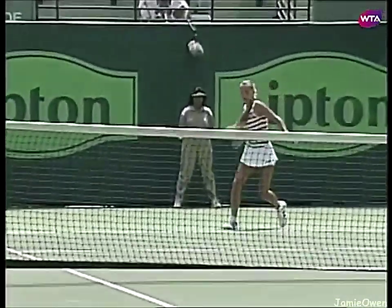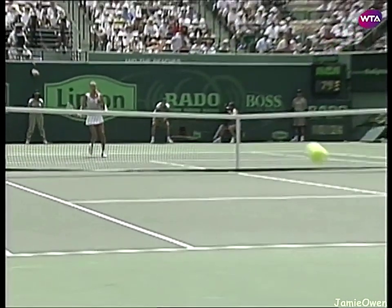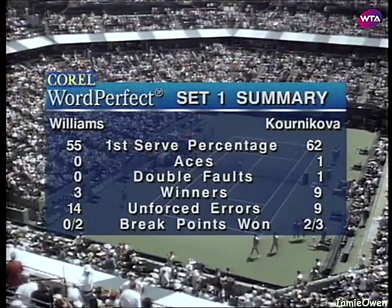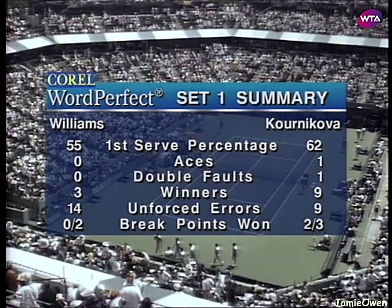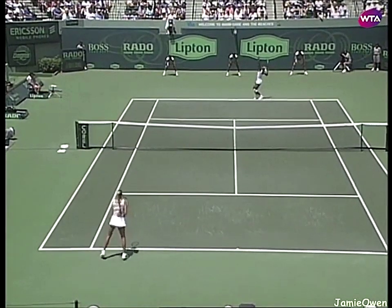What a terrific first set. And what a way to finish it off — just painting with the backhand along the line with that inside-out forehand. Just 24 minutes. Anna Kournikova reminds me a little bit of Hingis today and how smart she's played this match. Nine winners and nine unforced errors from Kournikova in the first set — she doesn't want to let Kournikova run away with this match.